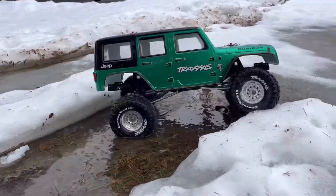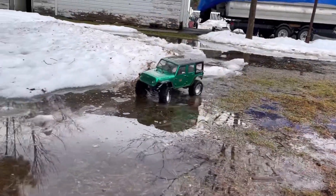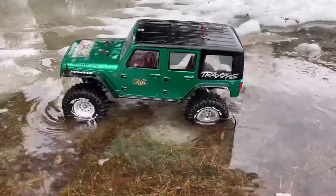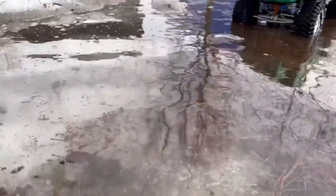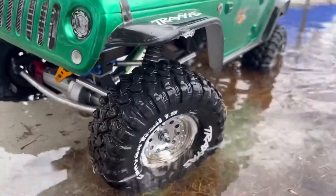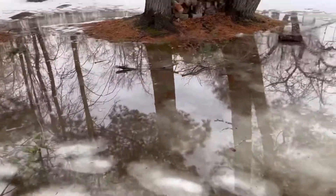Nice. Oh, it's deep right there — we got a big hole right there. Let's go through that one more time. You can see some of the WD-40 coming off. Found some ice — oh, this is going to be fun right here.